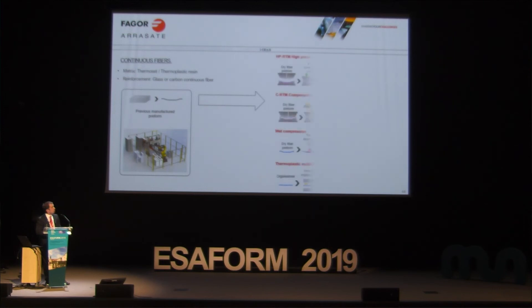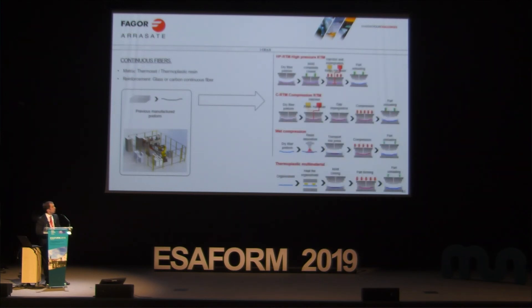Then the preform goes to the mold. In high-pressure RTM (Resin Transfer Moulding), the preform is placed into the closed mold, high-pressure resin injection occurs, the part cures, and then the mold opens and the finished part comes out.